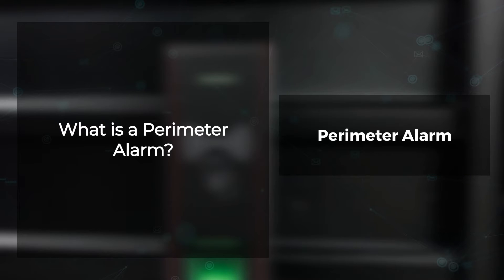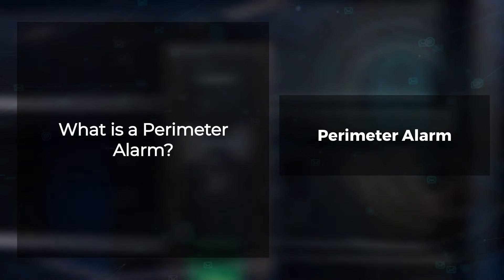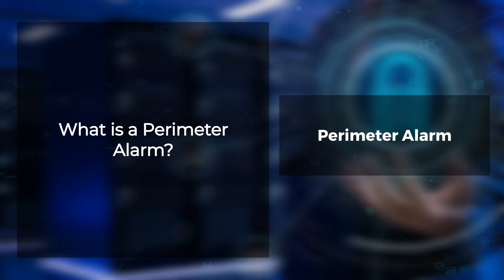What is a perimeter alarm? A perimeter alarm system is an essential security measure that uses sensors, cameras, and other devices to monitor your property for unauthorized access. The control panel can be accessed physically or remotely and can sound a high decibel siren or alarm when triggered.